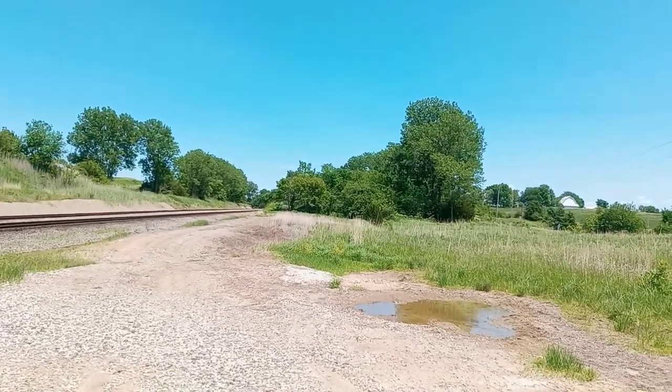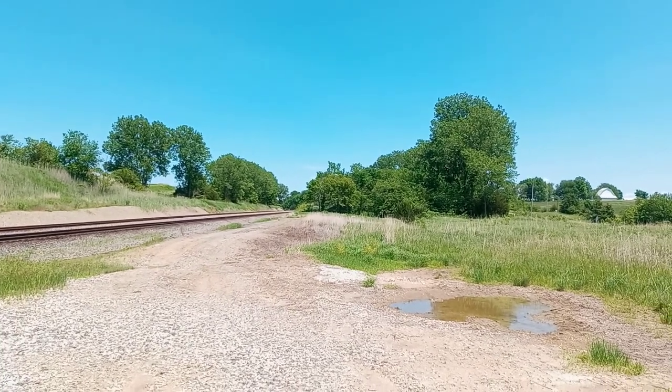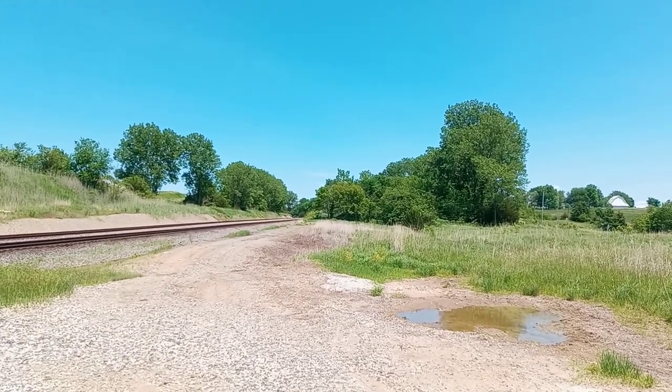Happened on Friday, June 3, 2022. By Tyler McCulley's Wide World of Trains on YouTube.